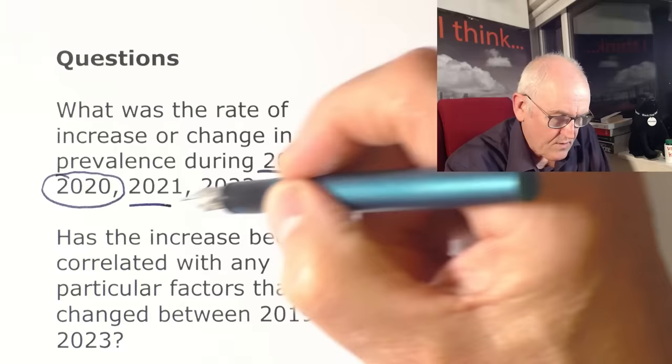It is of concern that atrial fibrillation is this prevalent — 1.77 million people in the UK, one in 45 or more, is a significant pathology that greatly increases the risk of strokes as well as being a problem in its own right. We'll leave it there and hopefully get some more data from the British Heart Foundation soon. Thank you for watching.